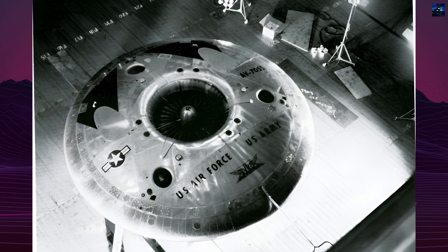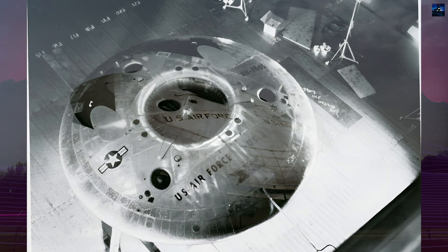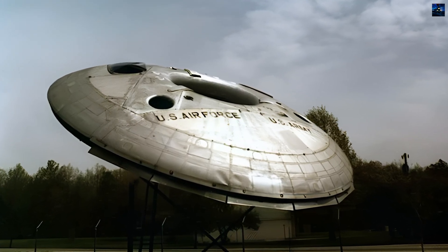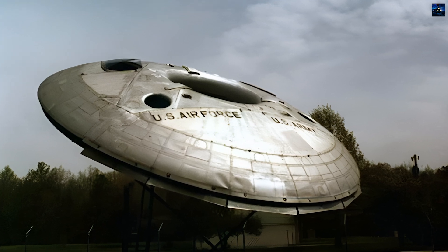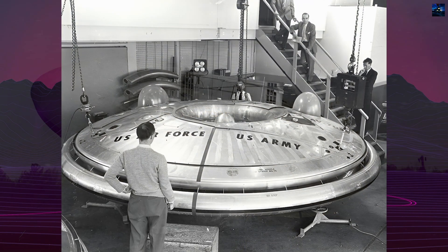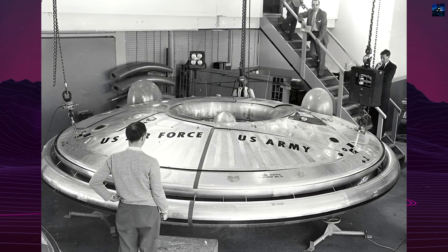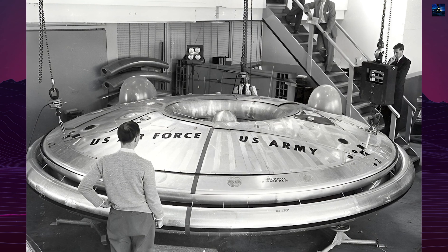The project faced numerous challenges, including funding issues and technical problems. In 1952, the Canadian Defense Research Board funded the effort, but further funding was not forthcoming. The United States military became involved in 1953,